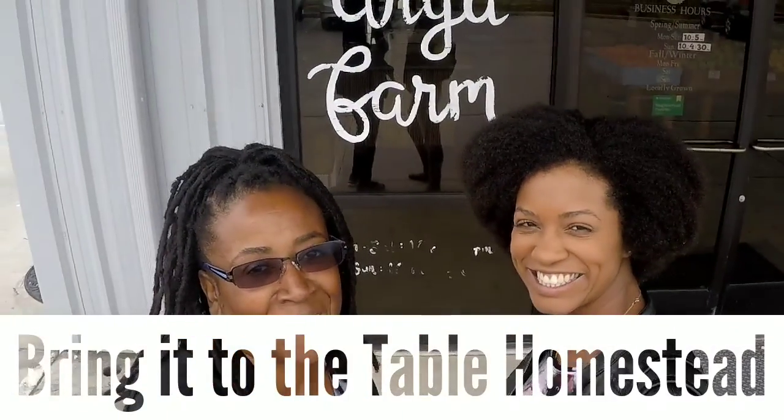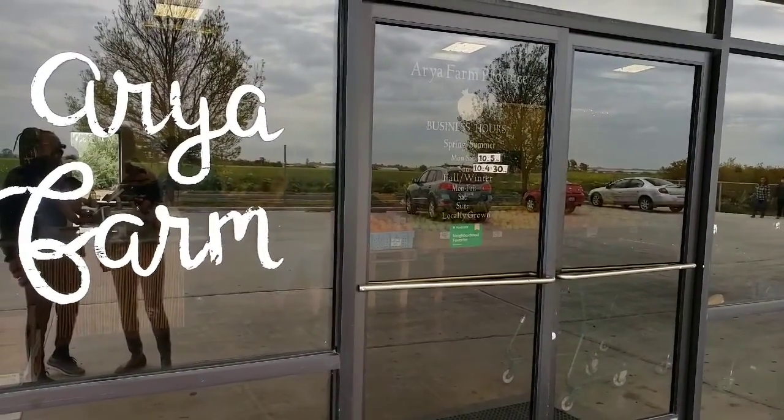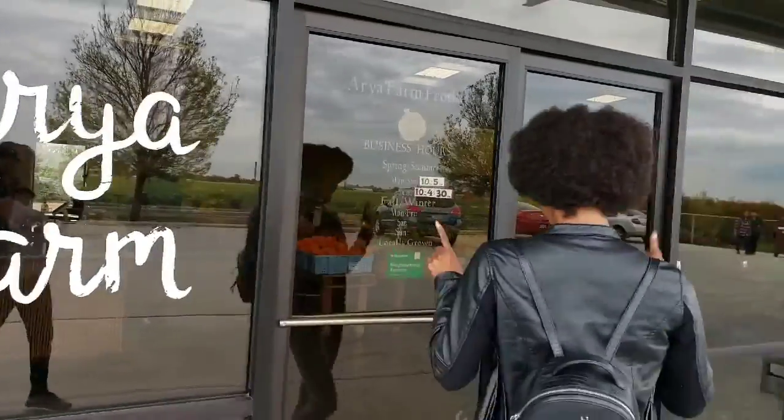Hey everyone, welcome to Bring It to the Table Homestead! We are definitely not in the desert right now — we are in Tracy, California, visiting Aria Farms. Froschelle is gonna take us through and show us what they have. I cannot wait, here we go!